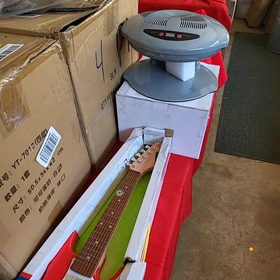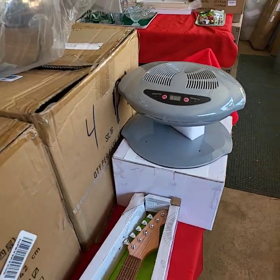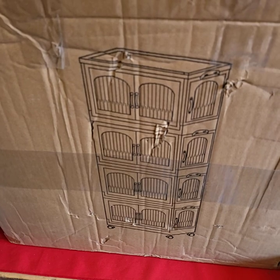Hello everybody, this is the video preview for our YouTube live auction on Friday, March 1st, starting at 3 o'clock. I'm going to run through and show you all the goodies we're going to have out for bid.